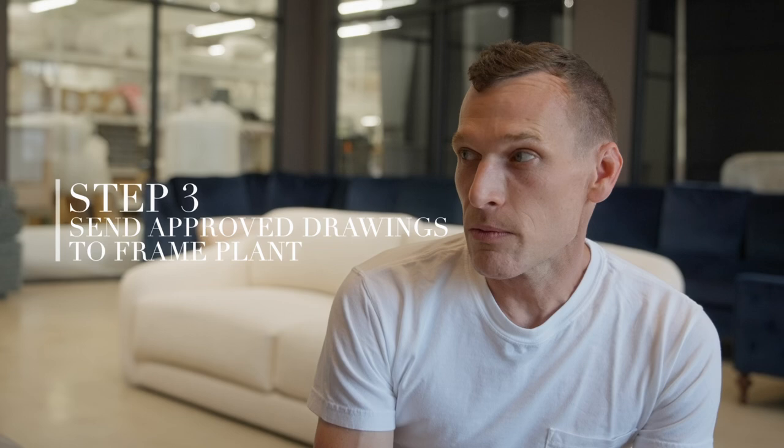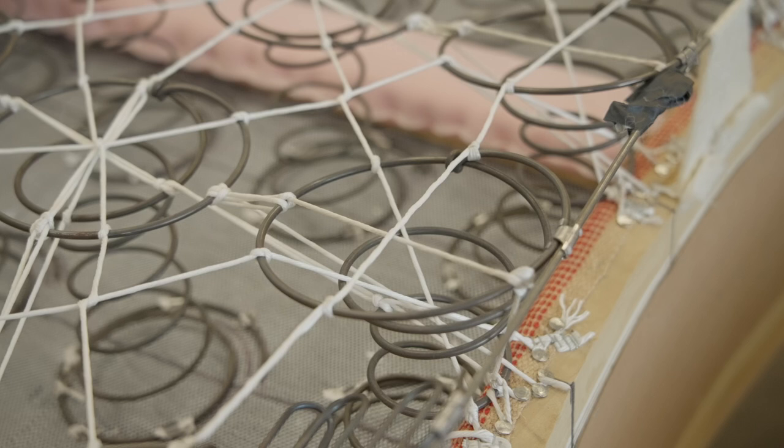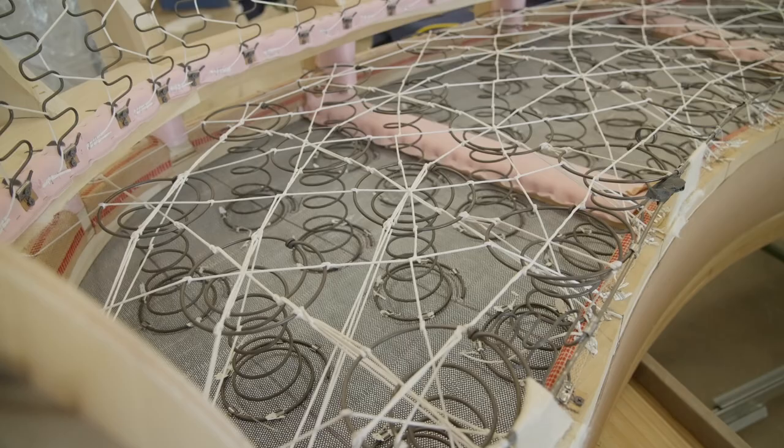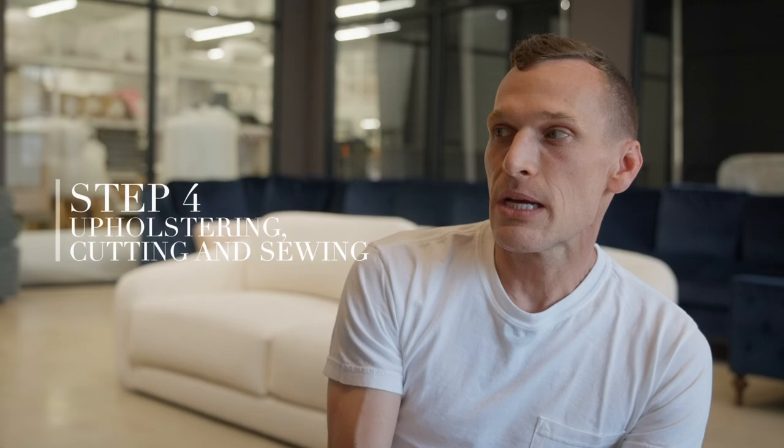From there we'll take the drawings for approval, design a frame to build up to become that sofa or chair or whatever it is, and then it makes its way to the workroom — this is sort of the icing on the cake really. As much work goes into the first part of the process as the actual upholstering, cutting and sewing.